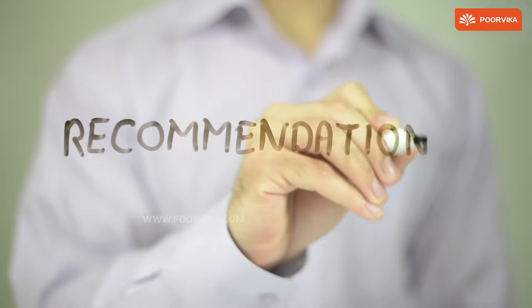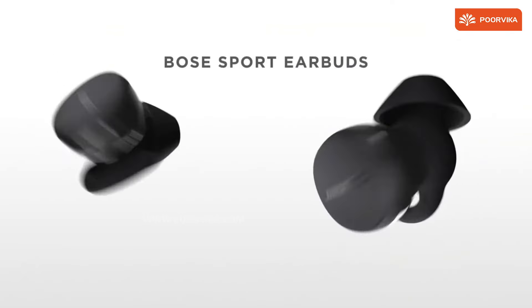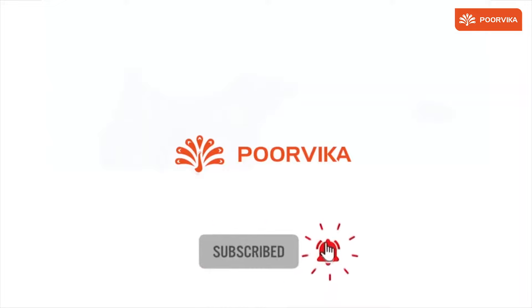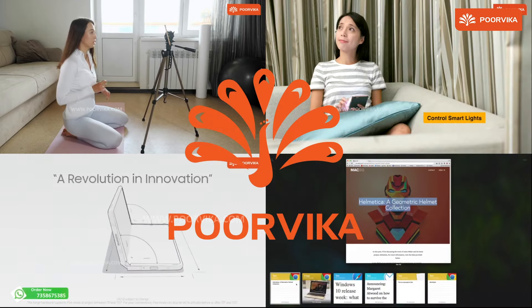Our recommendations would be Samsung Galaxy Buds 2, Galaxy Buds Pro, Apple AirPods 2, Apple AirPods Pro, and the Bose Sport. Don't forget to hit that like button, subscribe to our channel if you haven't, and click on the bell notification for more such insightful videos. I'll catch you guys on the next one.